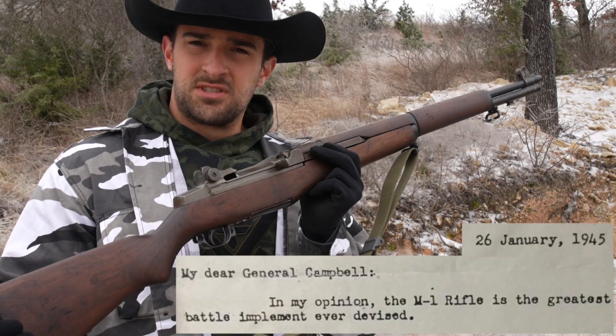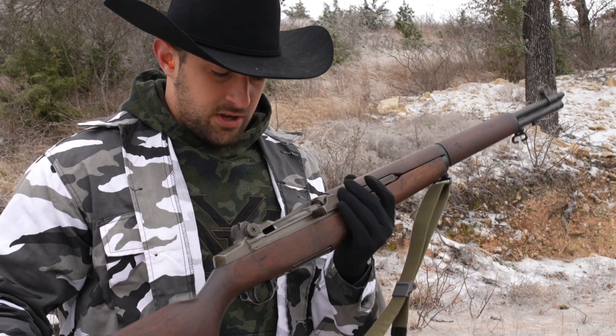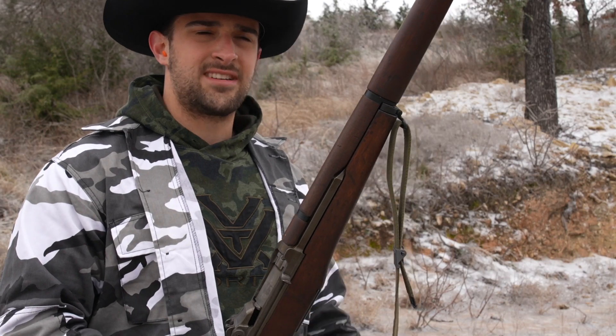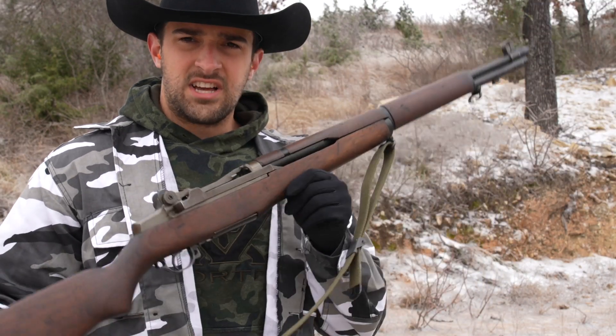In fact, General Patton said it was the greatest battle implement of all time. So it's pretty darn special. And all these years later, we still have — not the same rifle, of course — but an iteration of that legendary action.